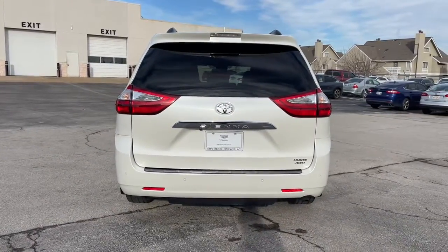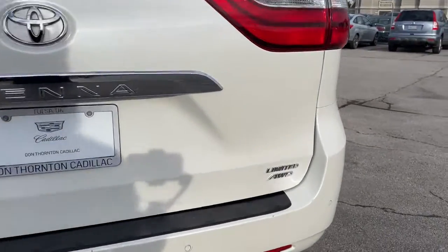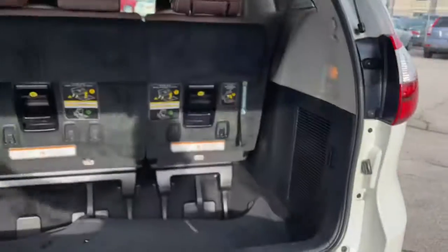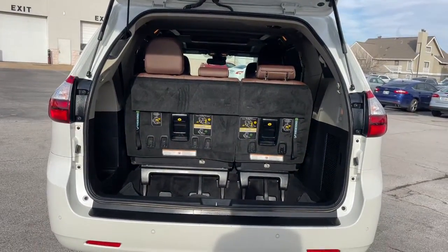Its smart technology, bold design, and smooth, powerful ride give you the confidence you need to navigate your busy life. These are just some of the great options this vehicle comes with.